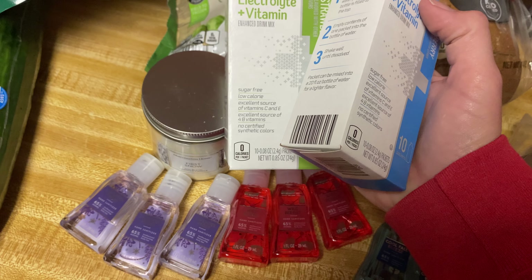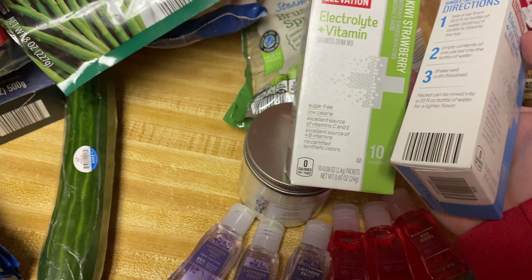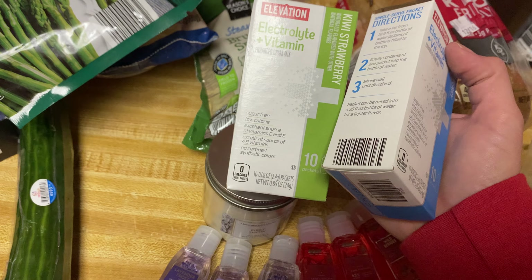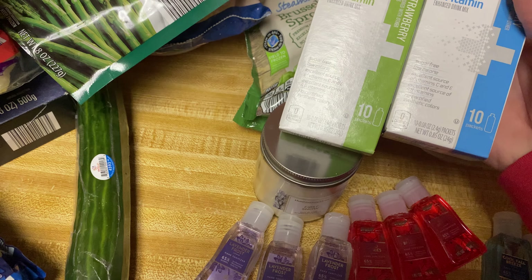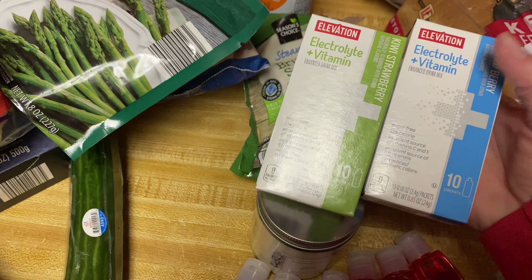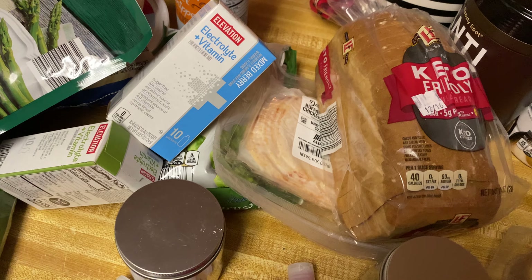I got this keto-friendly bread — I've never tried this. It says zero guilt, and I just figured that would be a better option since we're all watching our weight. Most days here lately everything that you eat is pretty much very fattening, it's just crazy.